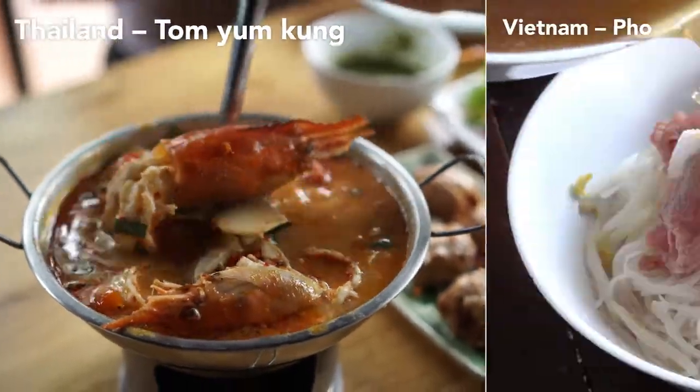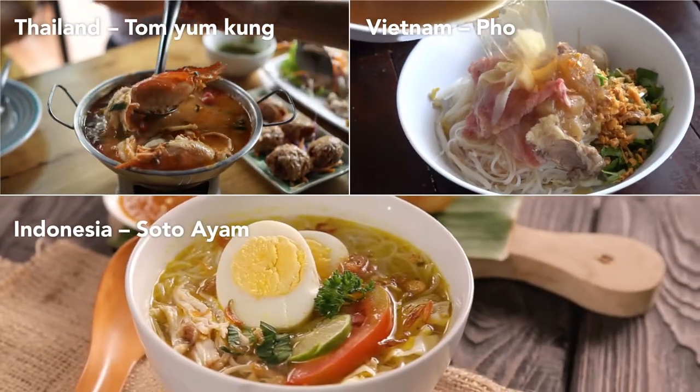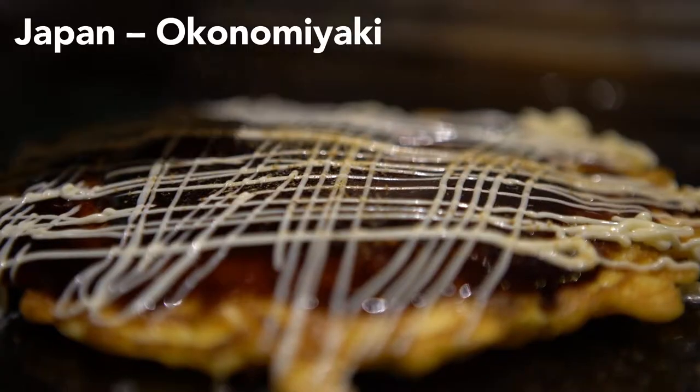Tam yum, pho, soto ayam, meat pies, okonomiyaki.